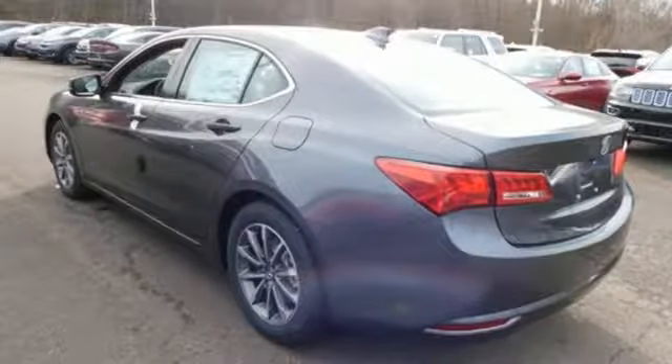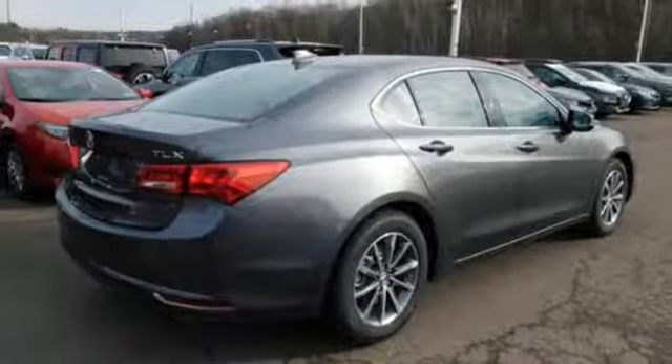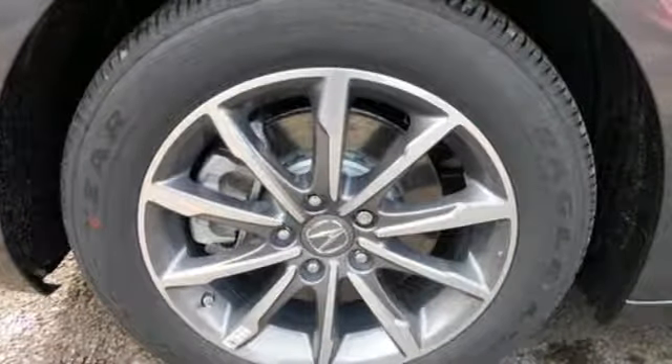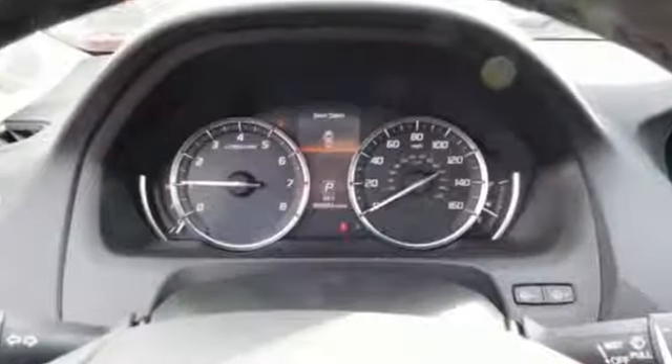Precision all-wheel steer. Bluetooth streaming audio. Dual zone climate control. Gas pressurized shocks. Auto dimming rear view mirror. And auto shift manual transmission.